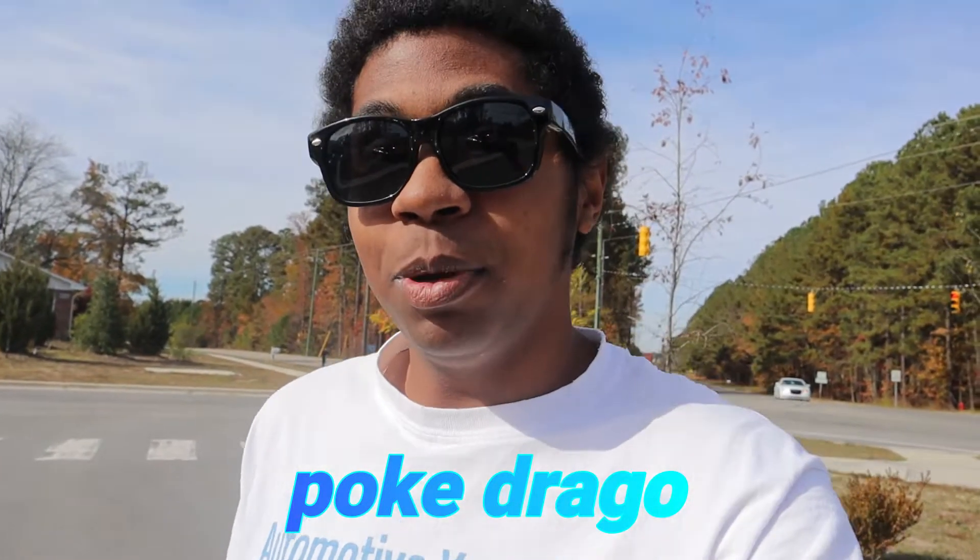What's going on everybody, my name is Poke Drag and welcome back to another video. We're back at that German car show — remember several videos ago I made a video about this event, pretty much a German-only show. Well, we're back at it and this time some of the supercar squad actually showed up.